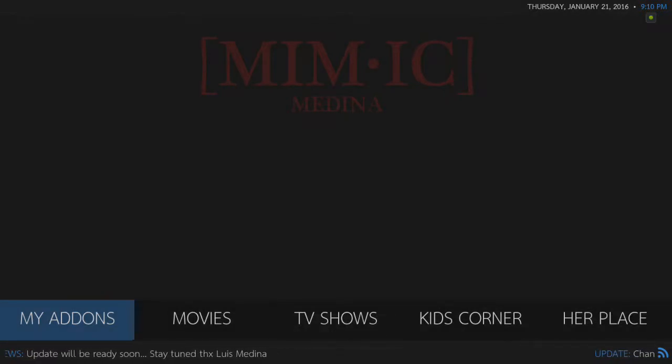Alright guys, this is Mimic 2.1, kind of similar to Andromeda, just a little bit different menu as you can see.